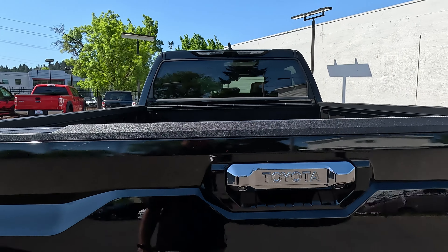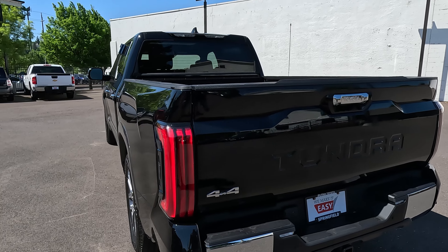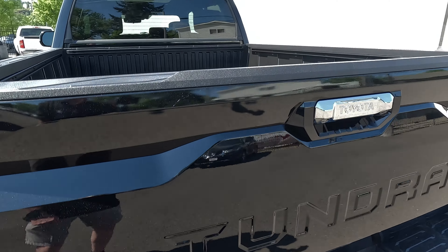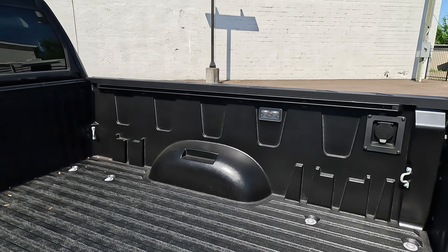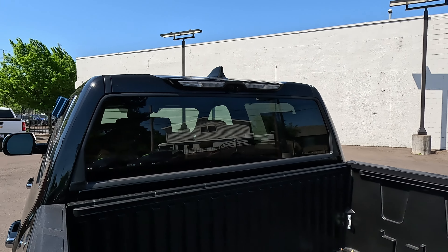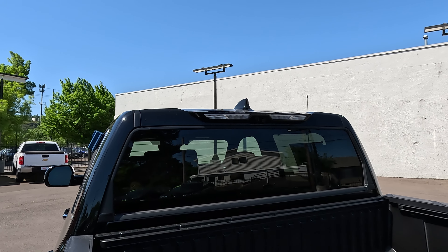You've got chrome on the bumper, and a chrome handle — you also see that on the Capstone and Limited models. The Platinum model will be colored black. You've got your 4-pin and 7-pin wiring harness, LED bed lights, and a 110-volt outlet in the bed.